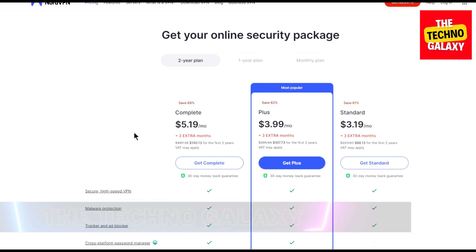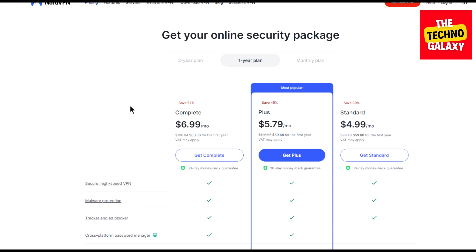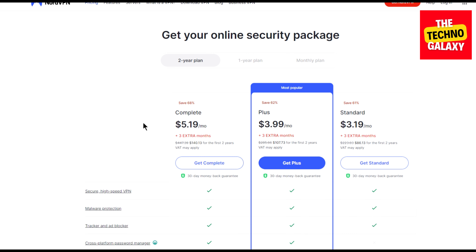And as you can see, all the plans come with 3 extra free months and all the plans have a 30-day money-back guarantee, so you can always ask their support to get your money back if you are not satisfied. You can get some offers on the one-year plans also, but there will not be any offers on the one-month plans. So you can get the best offers on the two-year plans.